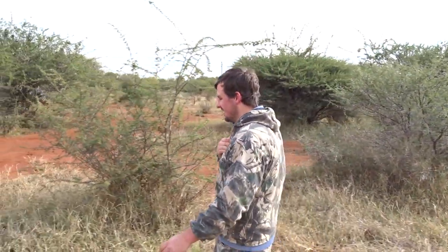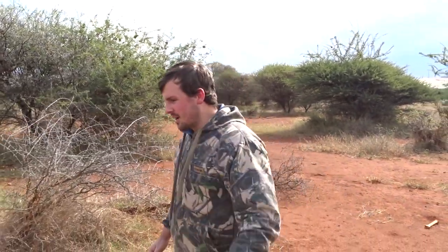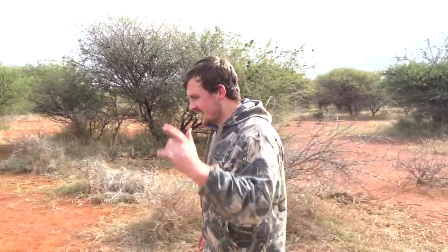I just shot my blue wildebeest. Good shot right here in the shoulder — very happy with the shot. She went about 60 meters from where I shot her, so my first animal for the year is down. Let's go on to some blesbok. Keep on watching.